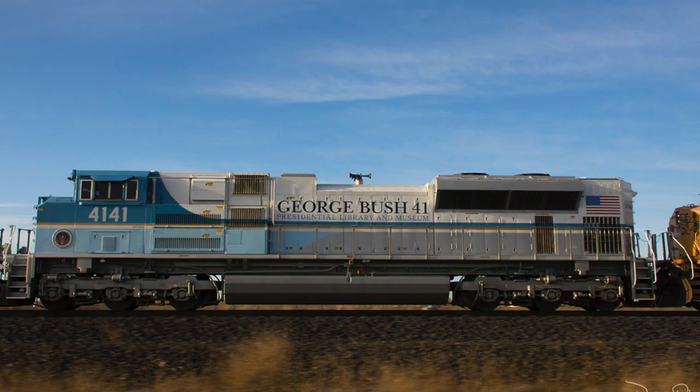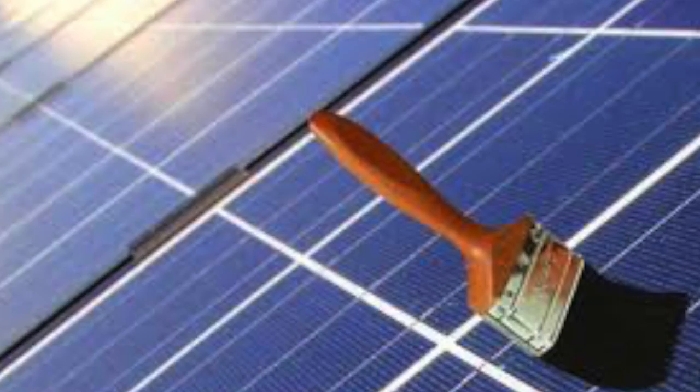Solar paint covers nearly every square inch of surface, which directly ties into the electrical system that supplies the traction motors.